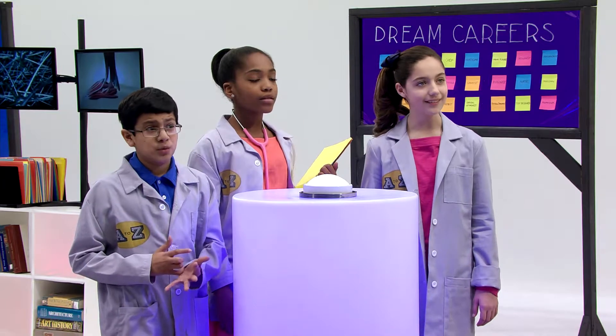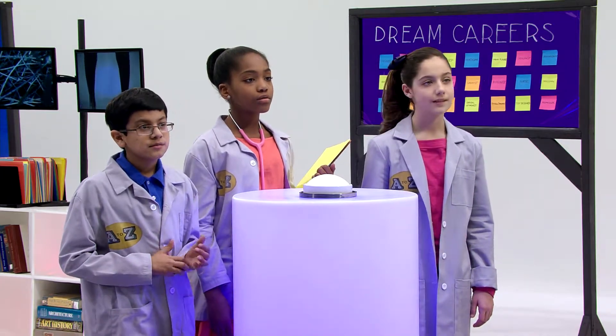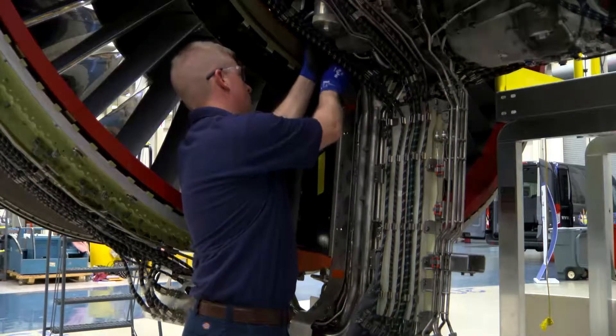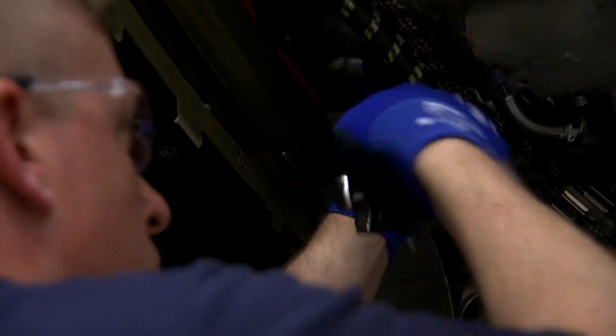Where do jet engine mechanics work? As a jet engine mechanic, you could find work at any airport located around the world. Airlines require jet engine mechanics to help ensure that their engines operate in an efficient manner and in peak performance.